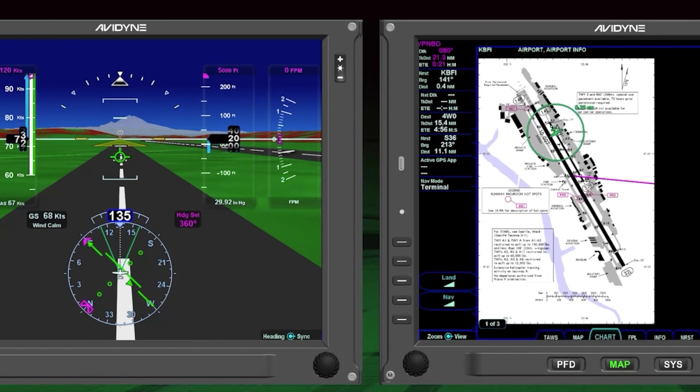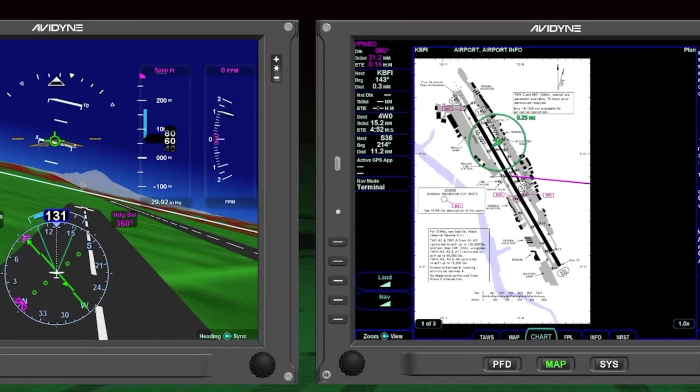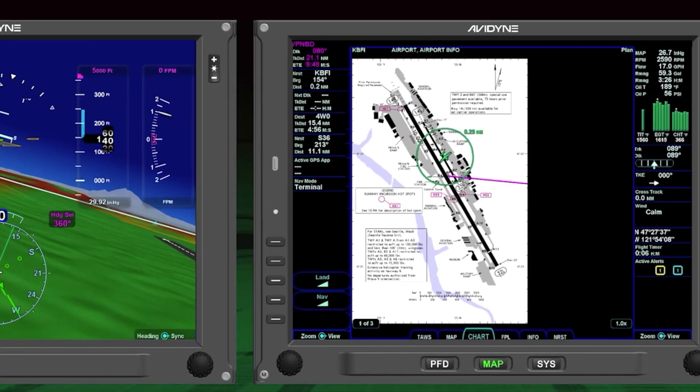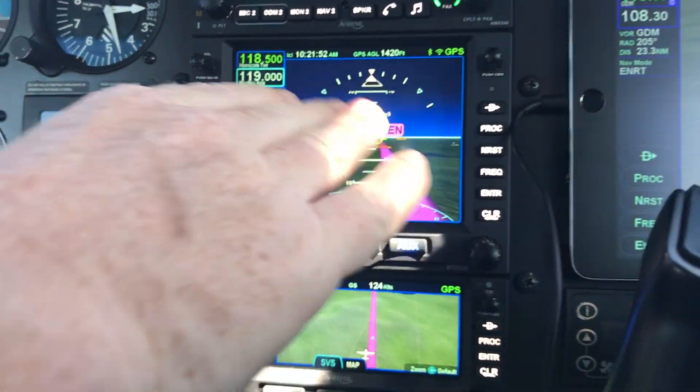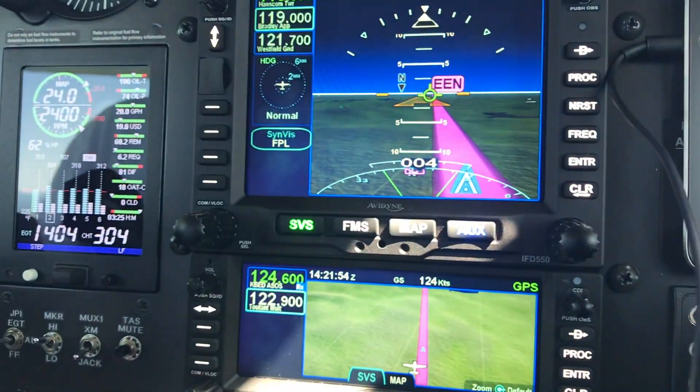The Vantage displays are a clean sheet design and use a lot of the same tech that's built into the IFD series retrofit navigators, including the hybrid touch user interface that has a combination of buttons, knobs and touchscreen.